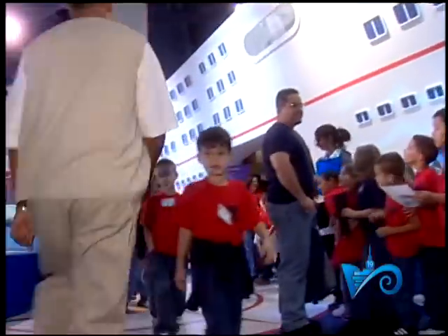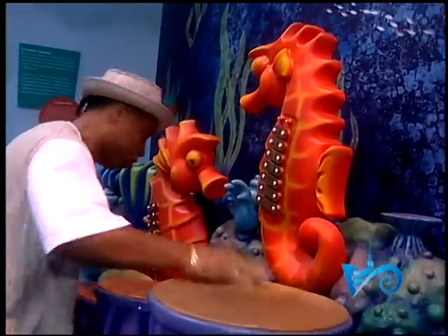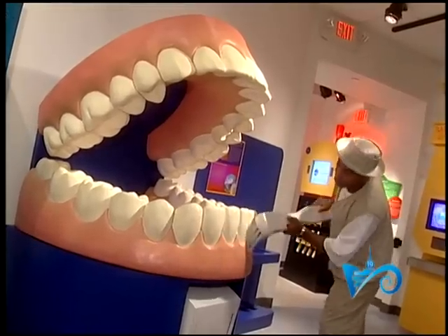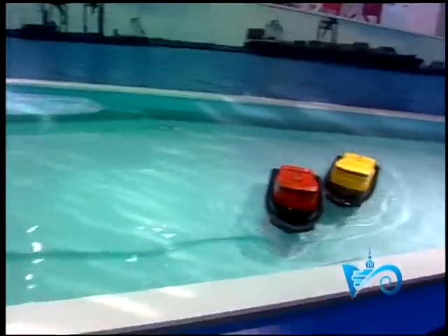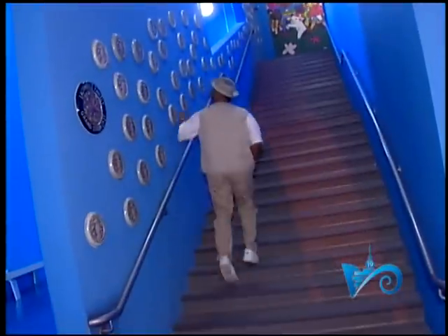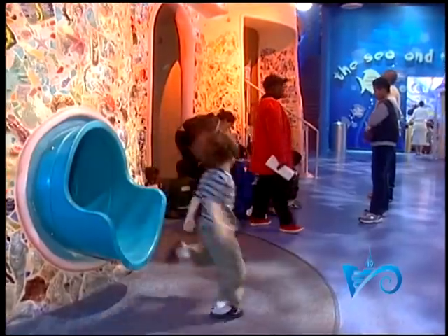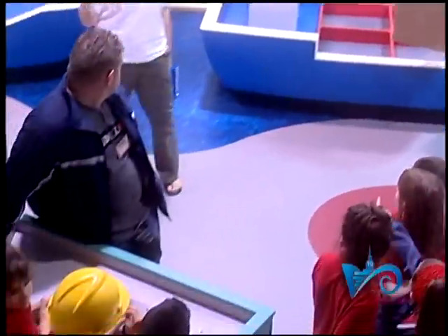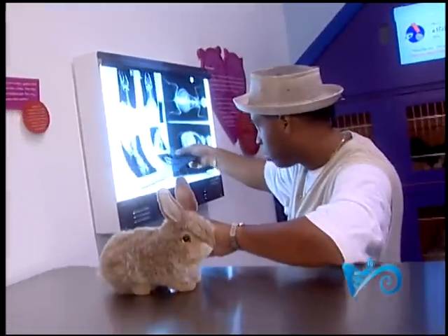This is an incredible exhibit at the new Miami Children's Museum. The Miami Children's Museum is regarded as one of the best, if not the best, facilities of its kind in the country. This 56,000-square-foot wonder is created with a very special purpose: to foster a love of learning and help children of all ages realize their full potential.